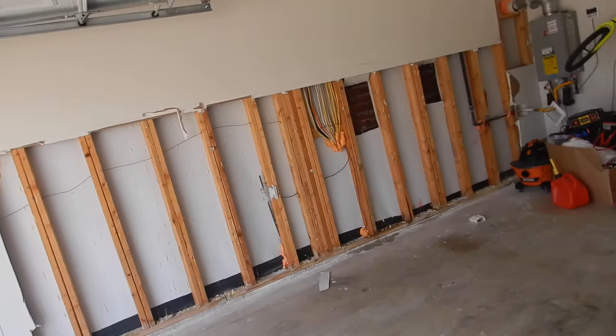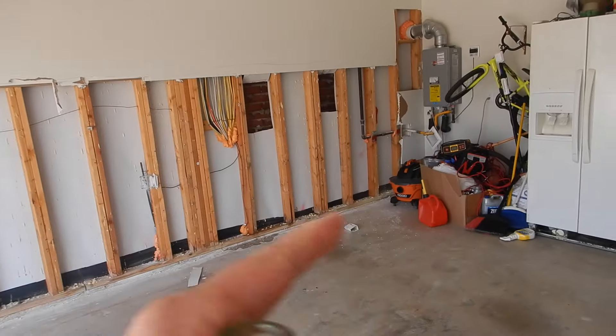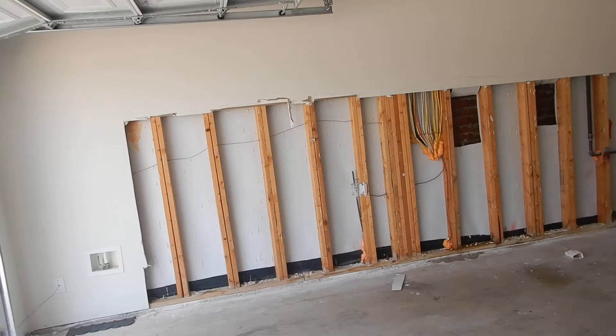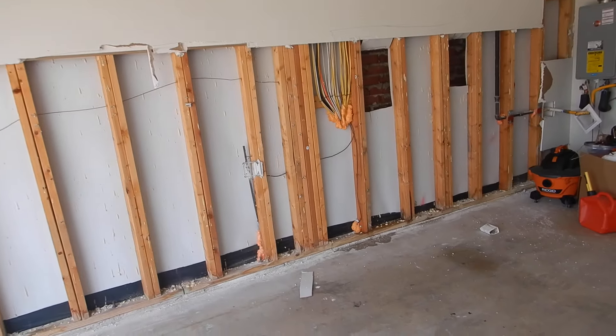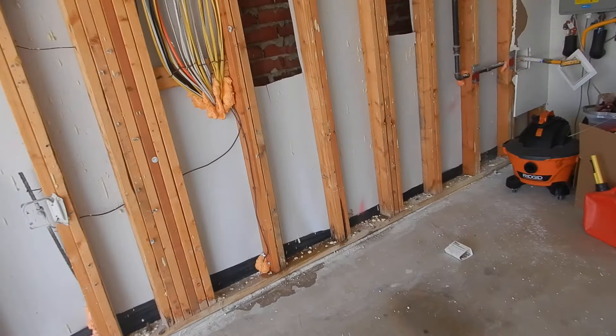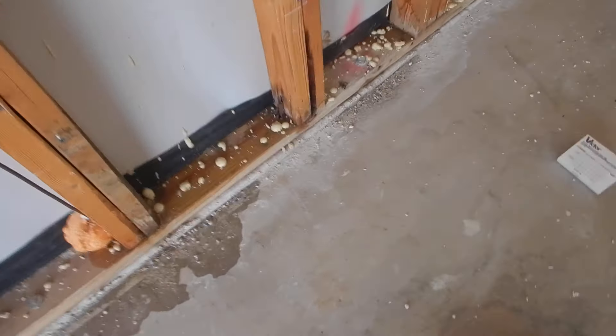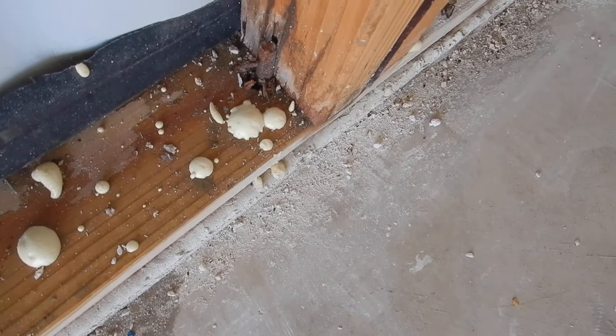We're inside the garage on the north wall. We've had some of the wall opened up for discovery. The reason why we had the discovery is because this wall was leaking, and upon discovery besides leaks, we found more issues.